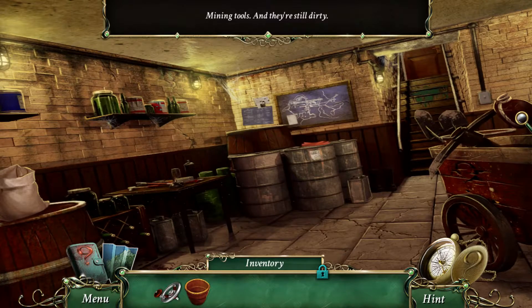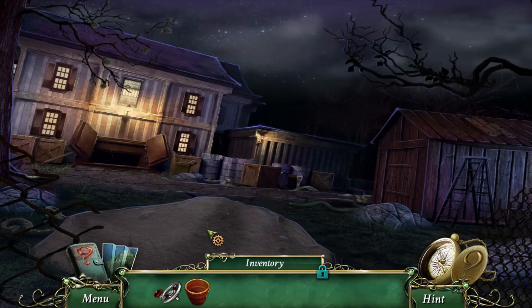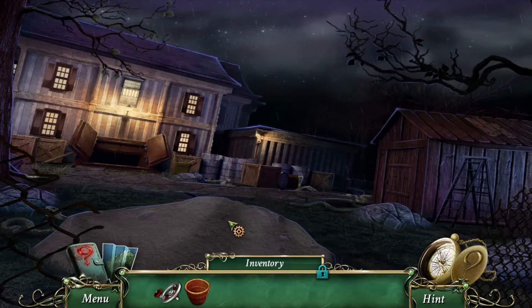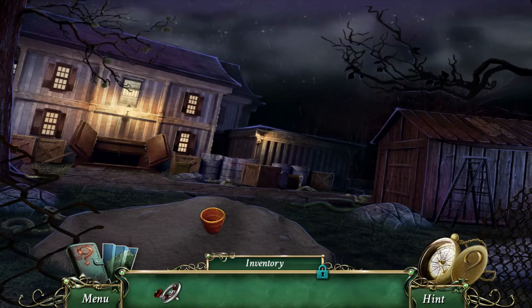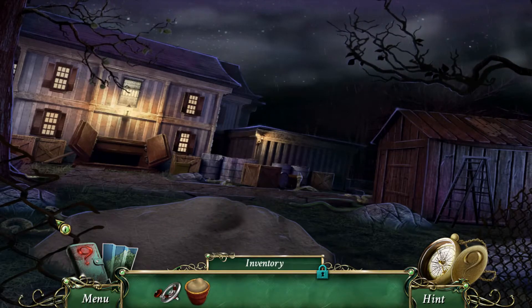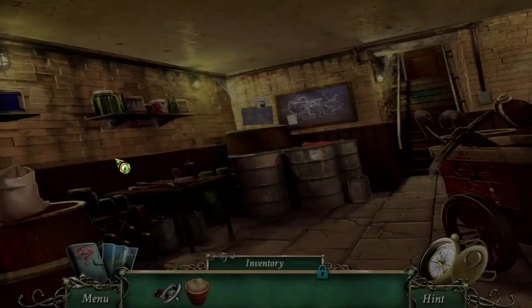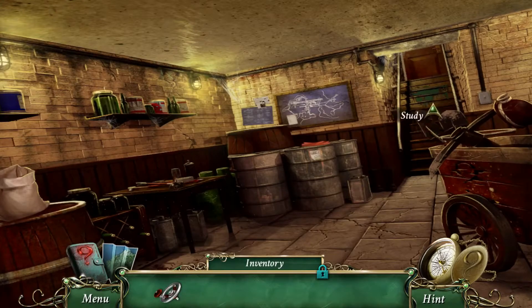Maybe in the backyard. Mining tools and they're still dirty. Well, I guess we are going to try and go in the backyard. Is this sand right here? Is that a rock? A pile of sand — it is sand! Got some sand. There's another snake right there. Now I can get to the study.